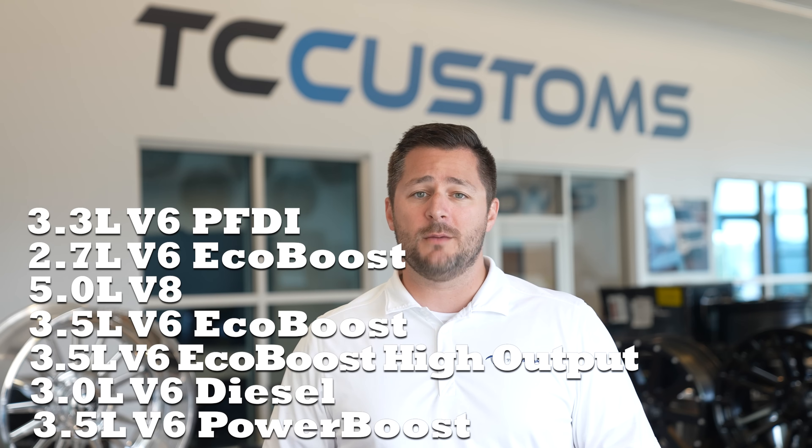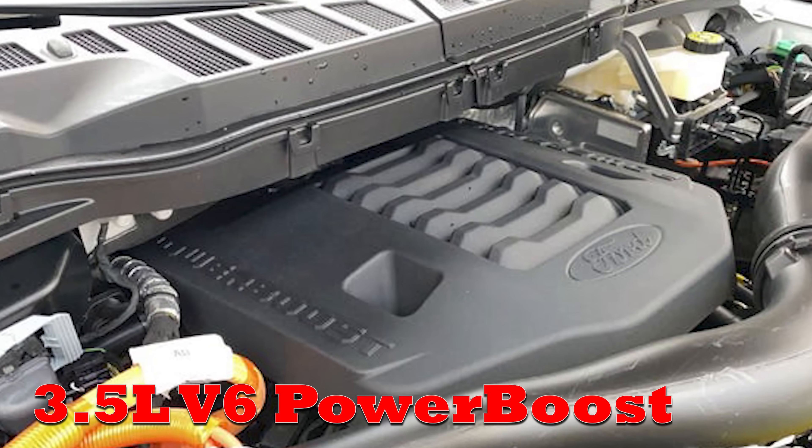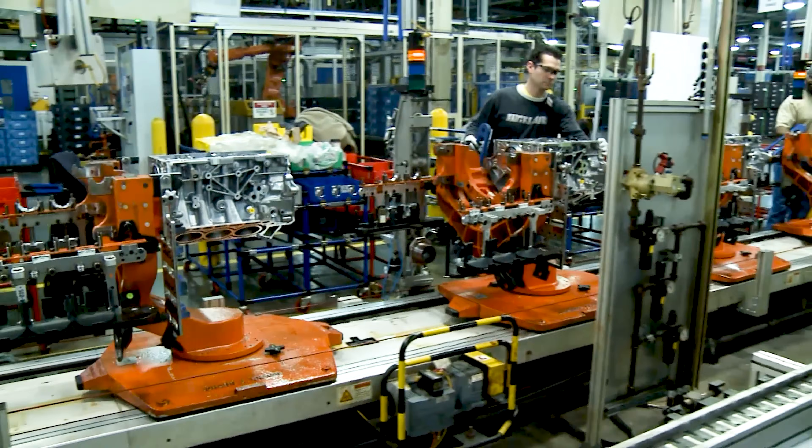So you're thinking about buying a Ford F-150 and thinking there are a whole lot of engine options. I'm here to help explain one specific engine: the 3.5 Power Boost found in the new 2021 Ford F-150. Everything will be linked below with time cards and chapters so you can bounce around. I won't go into all the details I covered in a previous video about the 3.5 EcoBoost, since a lot of that technology carries over directly into the Power Boost — so go watch that one first if you haven't.